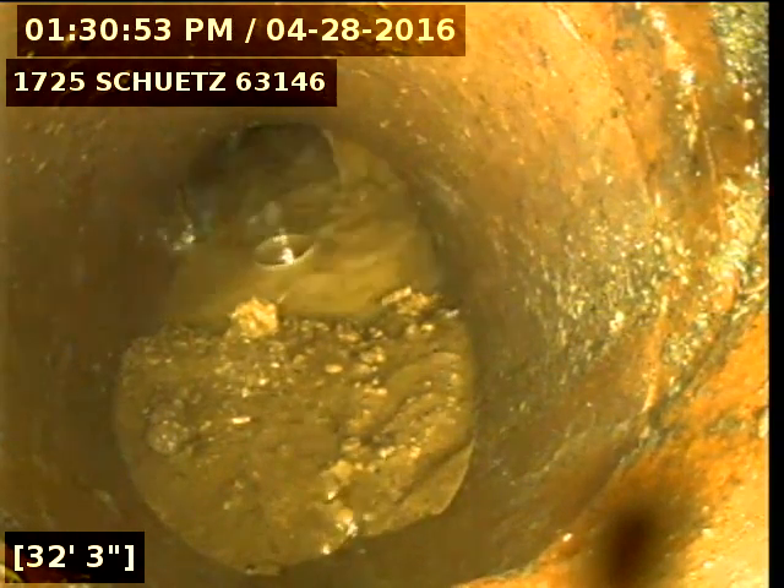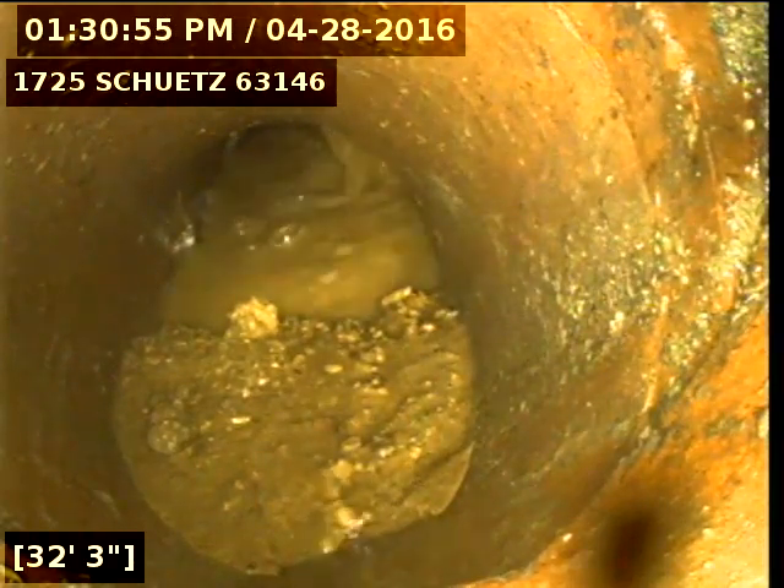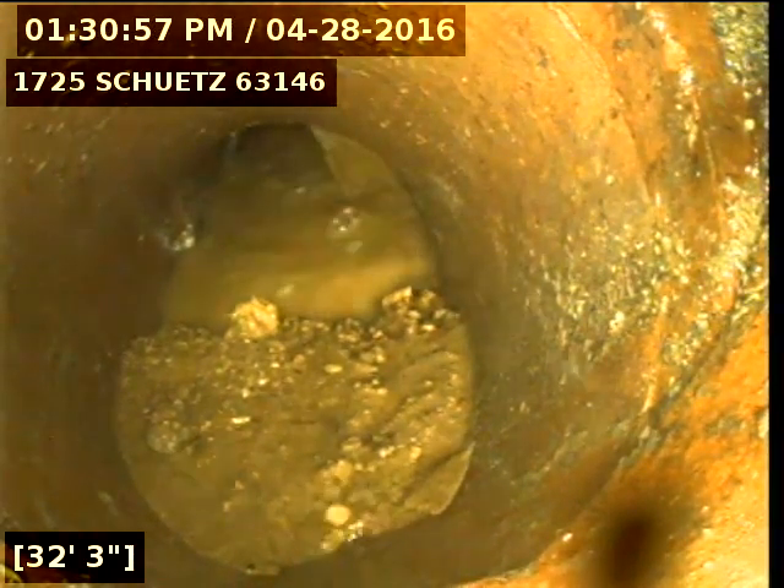Today's date is April 28th, 2016. I'm at 1725 Shoots, televising a sanitary sewer line from the clean out on the back patio.